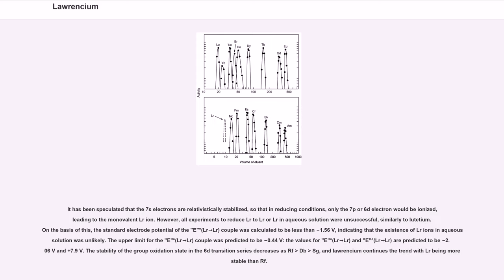It has been speculated that the 7s electrons are relativistically stabilized, so that in reducing conditions, only the 7p or 6d electron would be ionized, leading to the monovalent Lr⁺ ion. However, all experiments to reduce Lr³⁺ to Lr²⁺ or Lr⁺ in aqueous solution were unsuccessful, similarly to Lu³⁺ ion. On the basis of this, the standard electrode potential of the E° Lr³⁺/Lr couple was calculated to be less than −1.56 V, indicating that the existence of Lr⁺ ions in aqueous solution was unlikely.